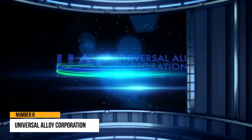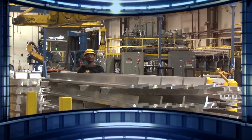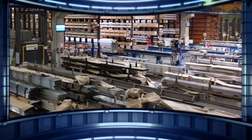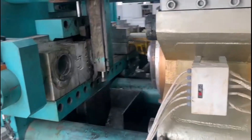Number 8: Universal Alloy Corporation. Universal Alloy Corporation is one of the world's major aluminum alloy component producers, and in 2005 built the largest extrusion press to meet demand.